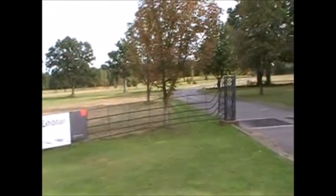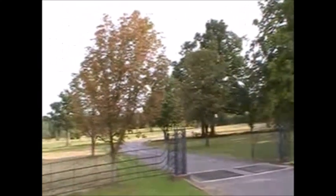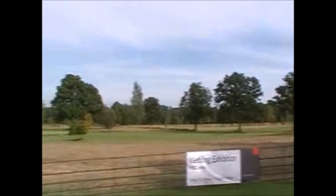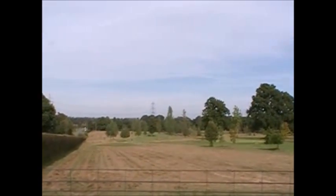This is East Horton Golf Course. It's the far south-eastern extremity of Option C. The golf course will be completely built on, all the way across to those pylons.